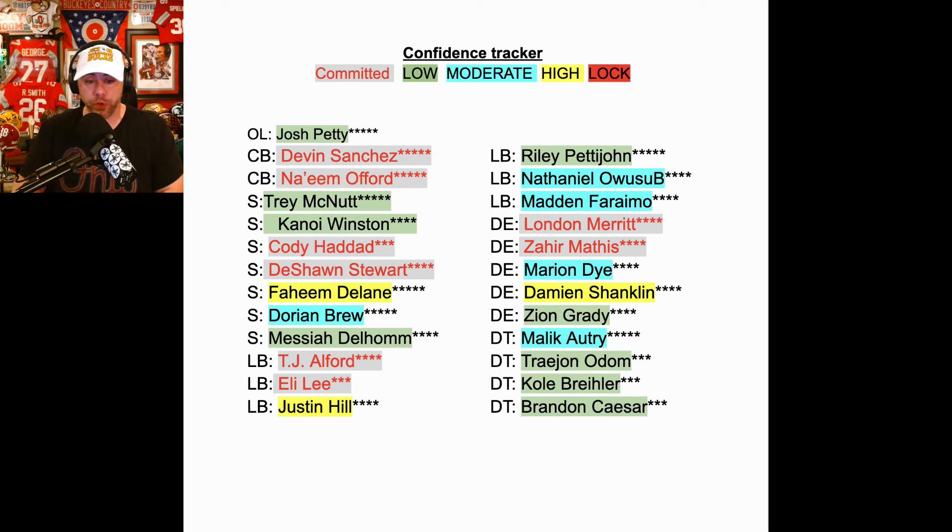Riley Wu from IMG — most likely a Notre Dame lean, his brother played there — would be awesome to get him. Madden Ferriamo would also be awesome. Both of those guys are currently kind of Notre Dame-leaning. Marcus Freeman is doing a fantastic job with this class — just got a quarterback the other day that we were in on. This guy's going to be a hell of a recruiter. He is really showing it this cycle, and they're getting a big class.